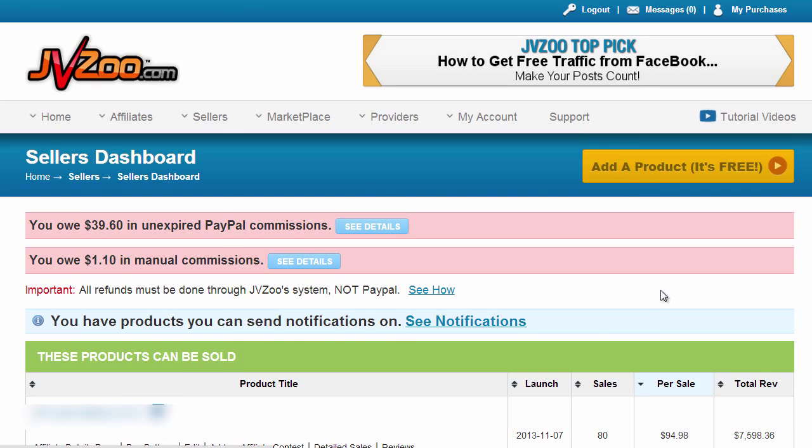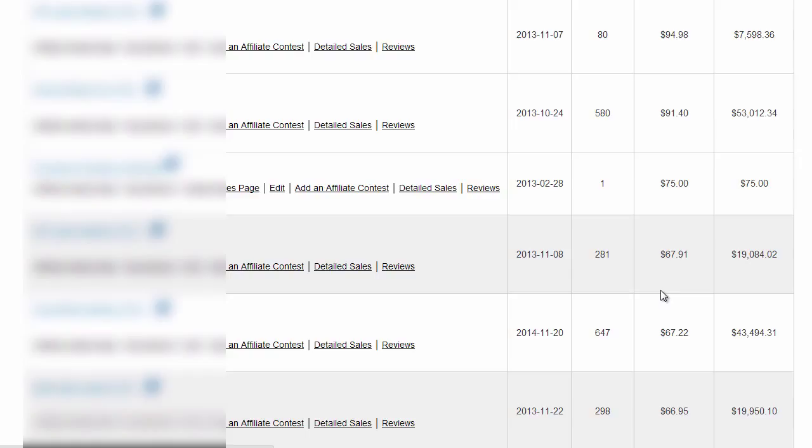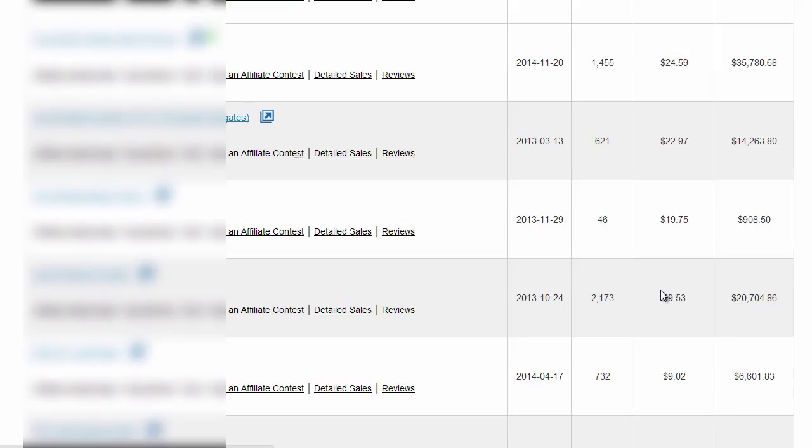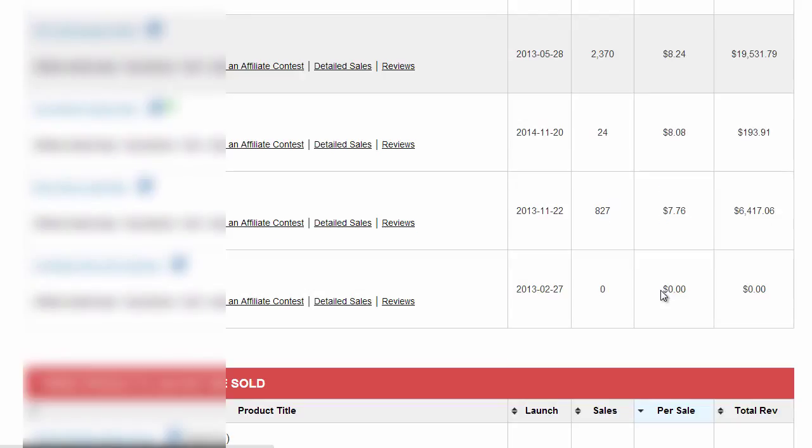If we go and look at our seller's dashboard and I just scroll down, then you see we've done product launch after product launch after product launch and we've made a lot of money — tens, hundreds of thousands of dollars.